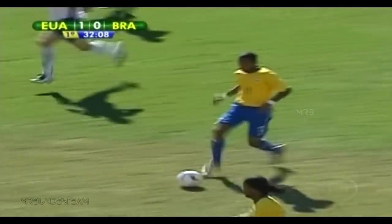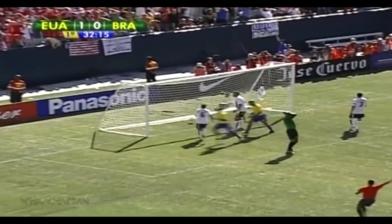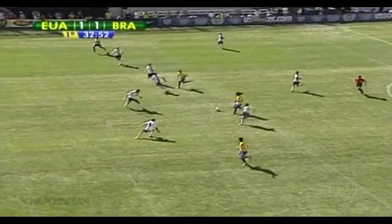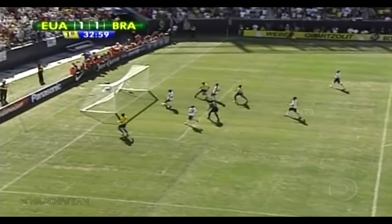Oh, this is just gorgeous! Robinho into the center, to Ronaldinho, to Kaka — saved by Howard. And then into the back of the net! The United States on an own goal. A marvelous, magical build-up by Brazil, but the United States a little unlucky, and Brazil has tied it.